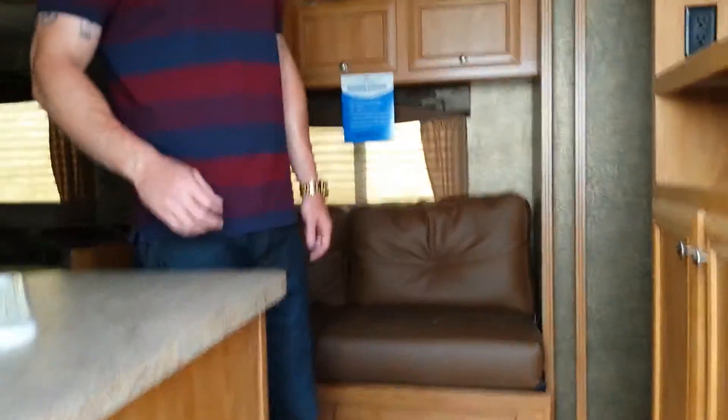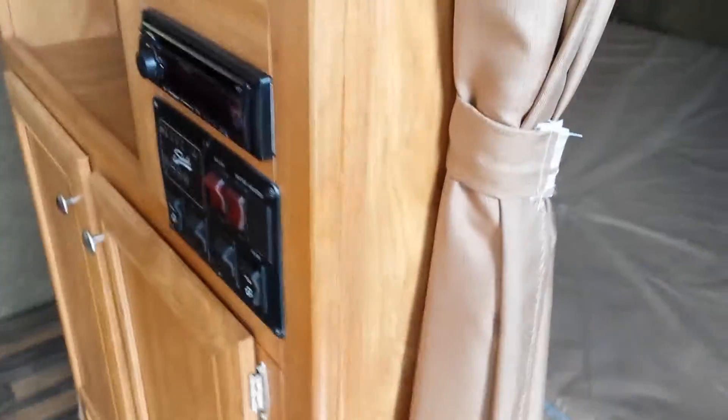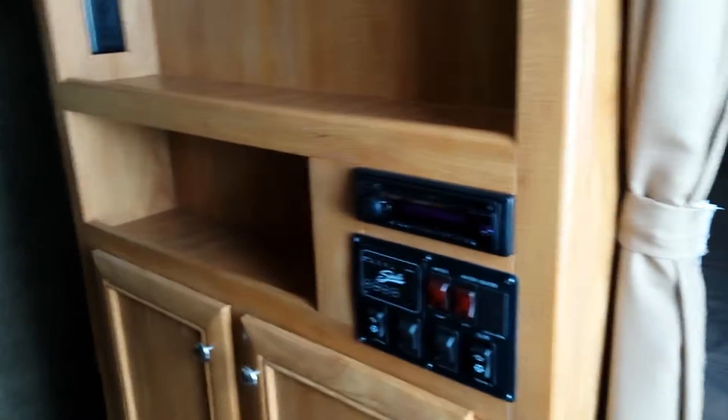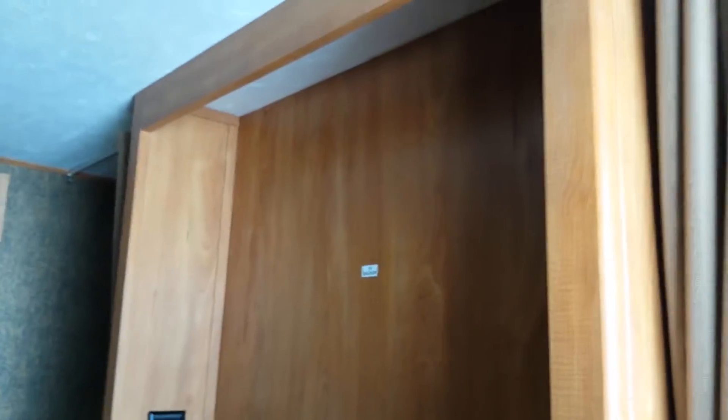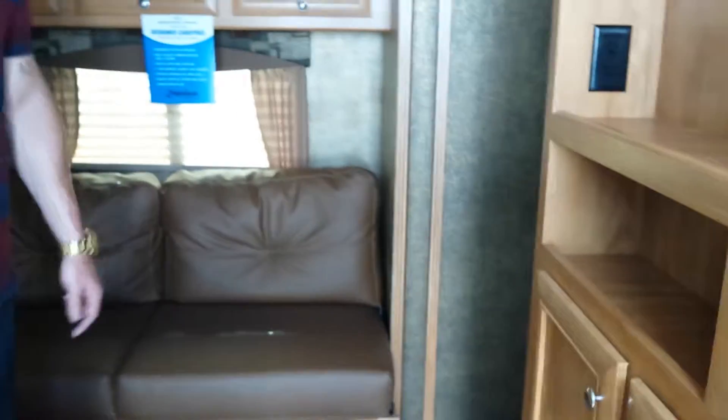As we come on in, to the right, you're going to have a walk-around queen-size bed with clothing storage on either side. You're going to have a spot for your 40-inch TV. It comes with surround sound inside and out, with marine-grade speakers outside.